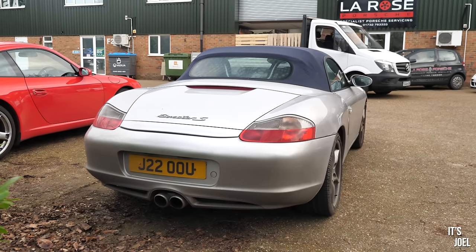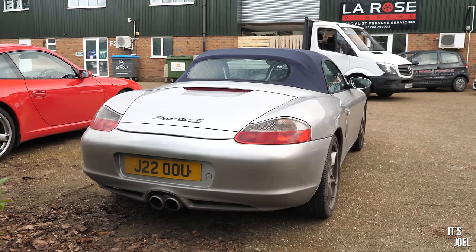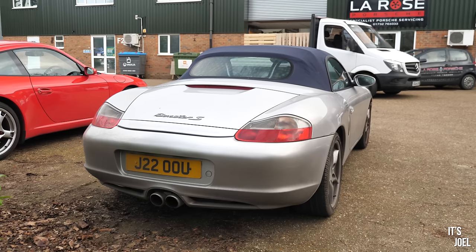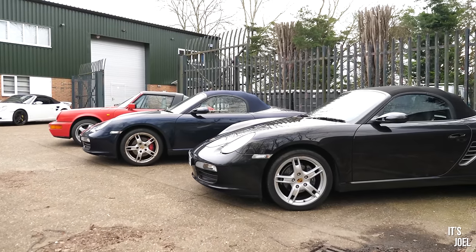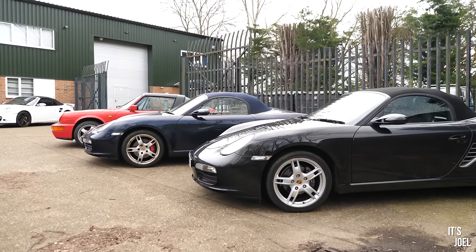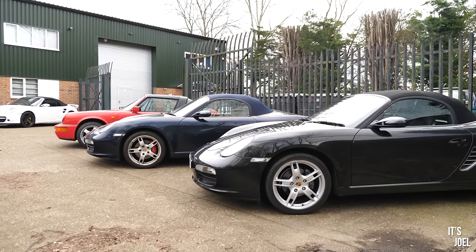Please welcome Dean to the channel. Dean is the sort of Roly of La Rose Porsche — Roly's his business partner for La Rose. Roly runs ePorsche and Dean runs La Rose. Roly and Dean took over La Rose in April last year and it's been great since. Welcome to the workshop.